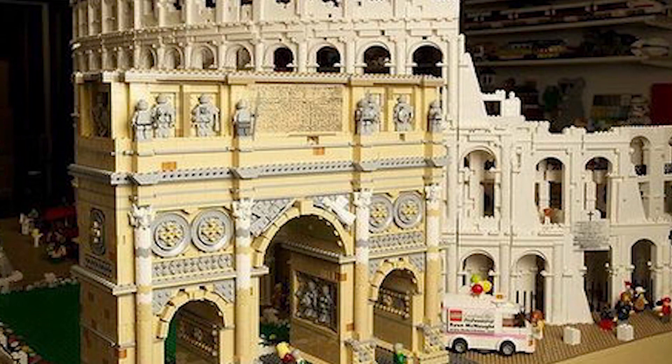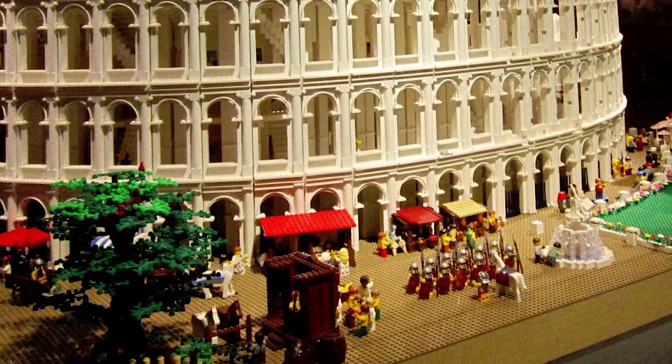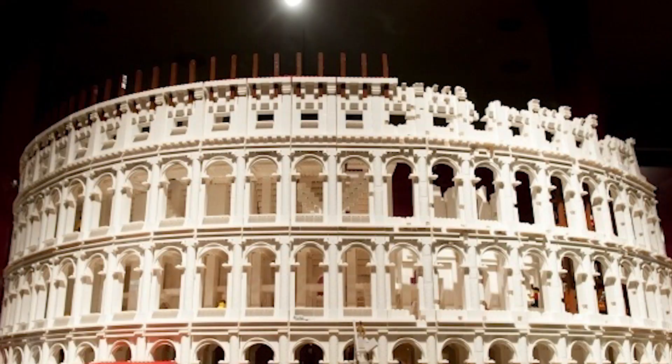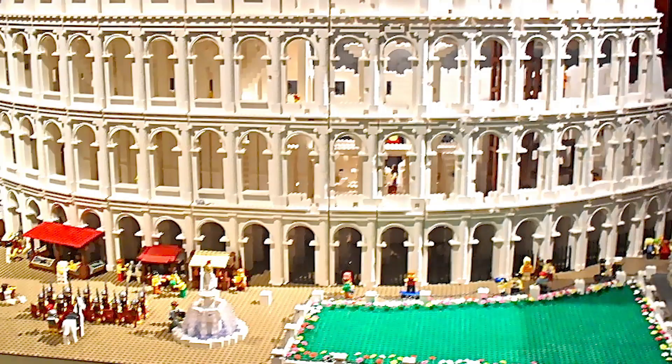And judging by this incredible structure, there's no denying that his nickname is pretty well deserved. The impressive LEGO Roman Colosseum is made of more than 200,000 bricks. It was built for the University of Sydney. From the moment he created the structure, McKnight knew that it was going to be popular. Turns out, he was right.